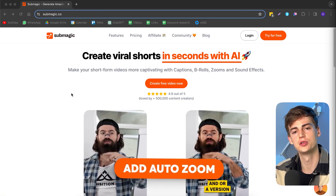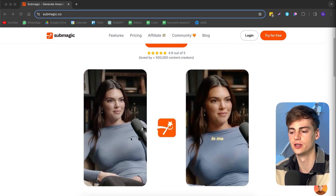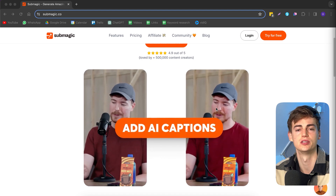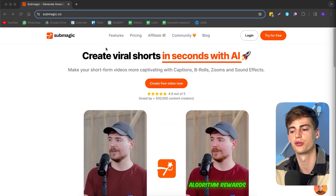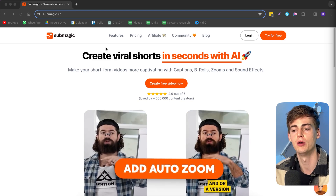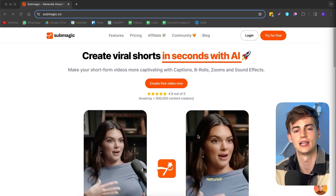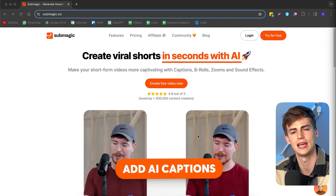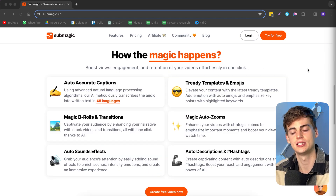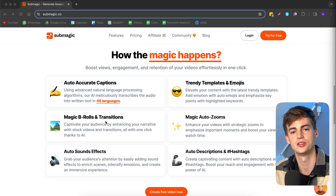If we head over to the Submagic website, it tells you exactly what it does — it turns boring videos into a highly edited video with just the press of a button. They call it 'create viral shorts in seconds with AI,' but it's not just for shorts. What Submagic does is add captions, b-roll, sound effects, emojis, transitions like zoom-ins, and an AI-generated description.